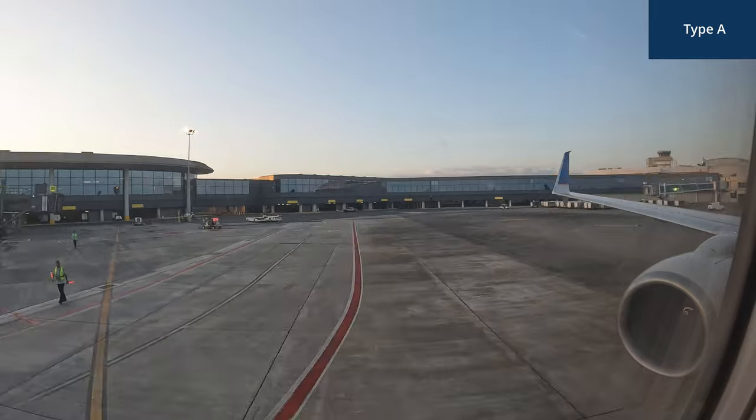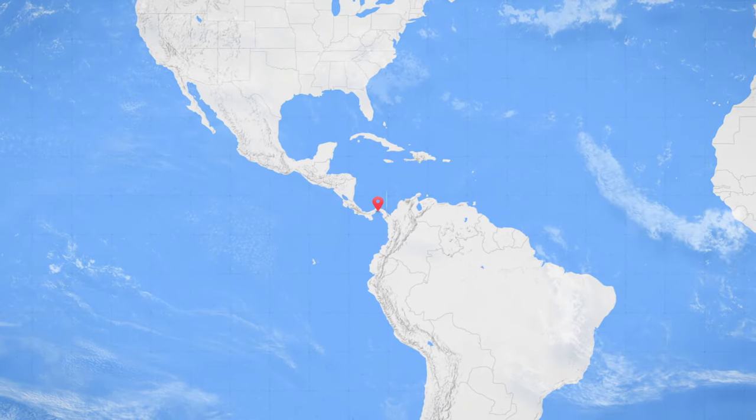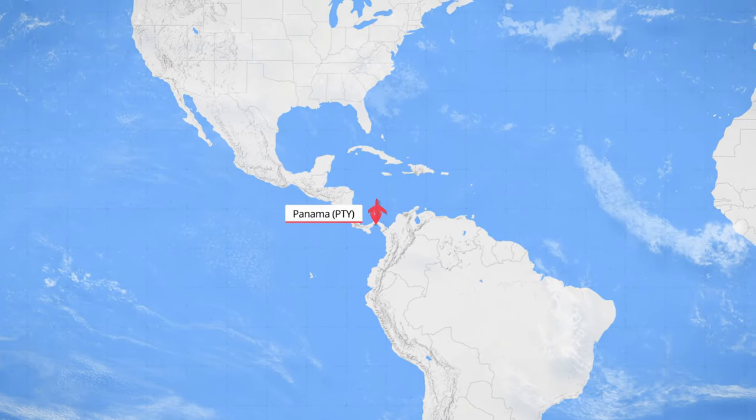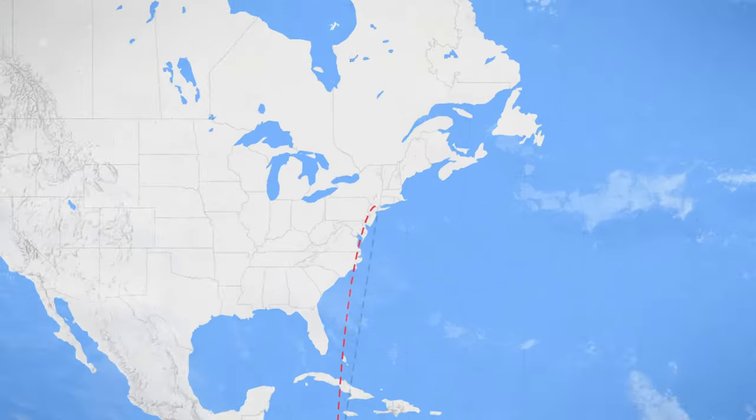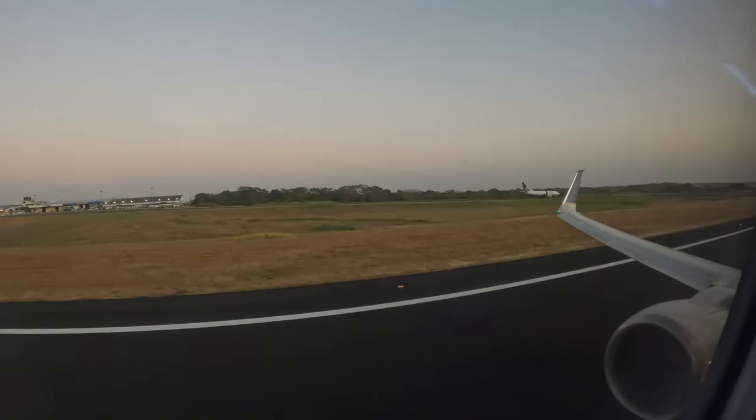Now let's begin the pushback and takeoff before we continue the journey with the meal and service. Our flight today departs from Panama City, heading north over 2,200 miles, crossing the Caribbean Ocean, Cuba, and the Bahamas before landing at JFK Airport. The estimated flight time is 5 hours and 15 minutes.